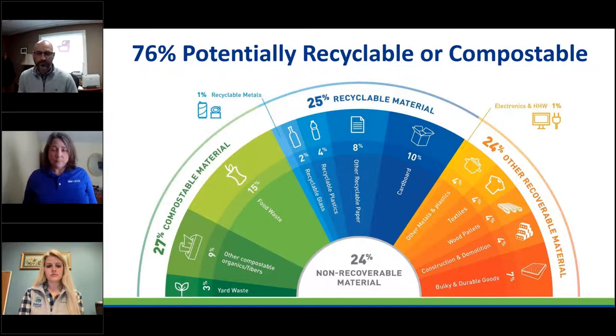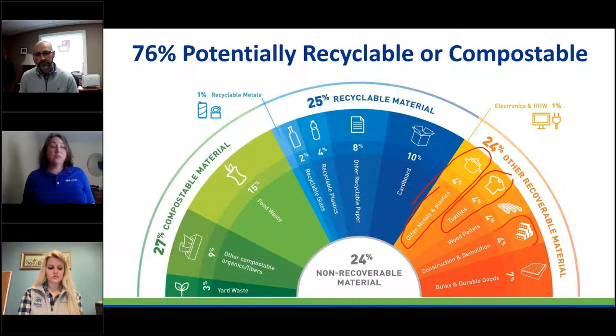SWACO recently conducted a waste audit, which tells us the types of materials coming to the landfill. Since our topic today is reusable goods and how to donate them while spring cleaning, I want to focus on the category called 'other recoverable material' at 24% of the waste stream. In that category you'll see clothing at 4%, other metals and plastics like cookware, construction and demolition materials like leftover bricks and plywood, and bulky and durable goods at 7% — which could include part-usable mattresses and furniture. So 24% of the stream has the potential to be diverted through reuse.